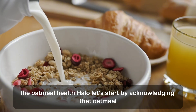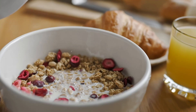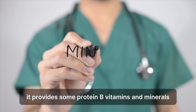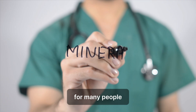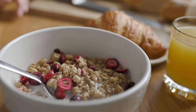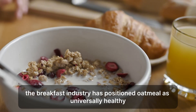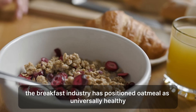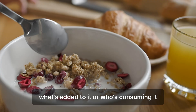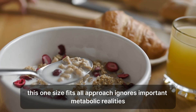The oatmeal health halo. Let's start by acknowledging that oatmeal does have legitimate health benefits. It contains beta-glucan, a soluble fiber that can help lower cholesterol. It provides some protein, B vitamins, and minerals. For many people, plain oatmeal prepared properly can be part of a healthy diet. However, the health halo around oatmeal has created some problematic assumptions. The breakfast industry has positioned oatmeal as universally healthy, regardless of how it's prepared, what's added to it, or who's consuming it. This one-size-fits-all approach ignores important metabolic realities.